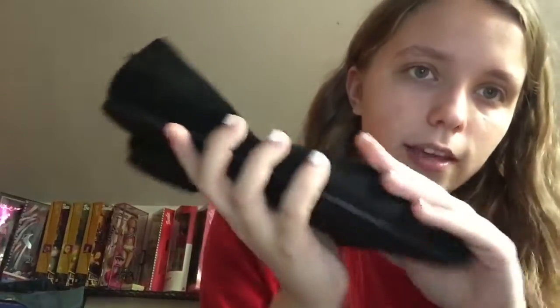I'll start off with Walmart. At Walmart, I just got some basic block flats. Nothing too special there, but they're really cute — just standard, kind of like fake suede, and they're pointed. They have memory foam, which is nice. So there's those, and that's it for Walmart.